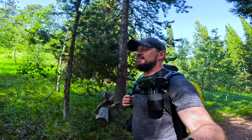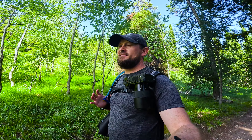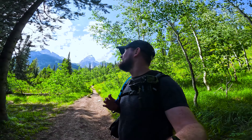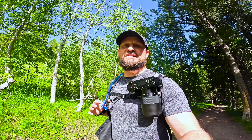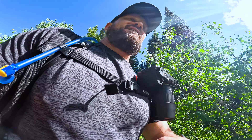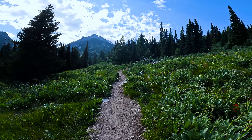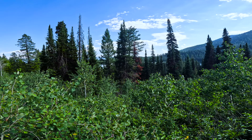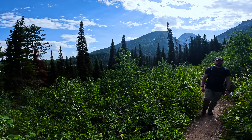It absolutely threw it down. I got soaked, but the sun's out already. It rained for about five minutes and now I'm already dry. The Grand Tetons has delivered in a way I couldn't possibly have imagined — it is so beautiful in this area. On this hike you get to walk through some pretty pristine alpine forest full of pine trees, sagebrush and aspen trees. It is beautiful.